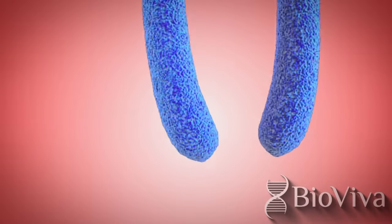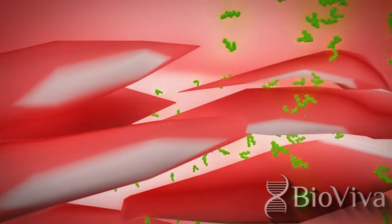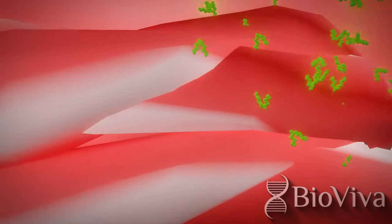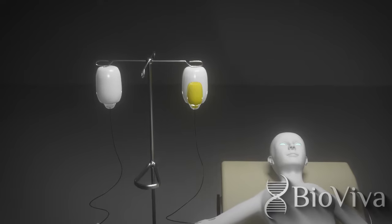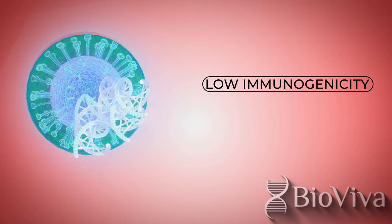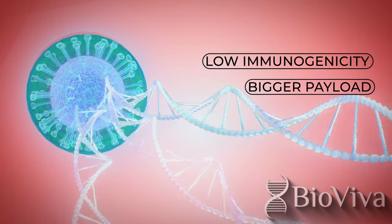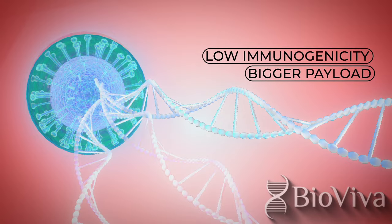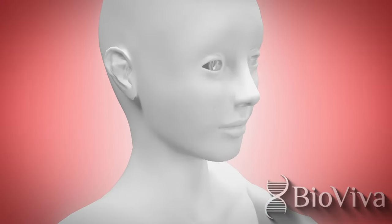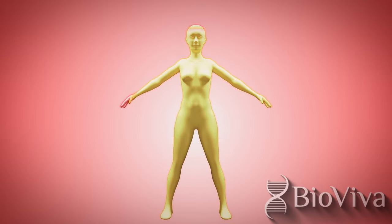From lengthening telomeres that shorten as we age, increasing muscle loss that is incurred with aging, to adding geroprotectors and cellular reprogramming factors, BioViva's CMV gene therapy delivery platform will be with you every step of your longevity. BioViva's CMV gene therapy shows low immunogenicity in studies and can deliver multiple genes in one treatment, potentially treating complex diseases with a lower dose. Intranasal delivery and re-dosing were shown in animal studies, and multiple organ delivery shows the potential for targeting the whole organism.